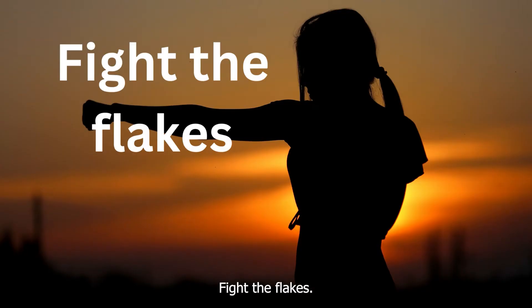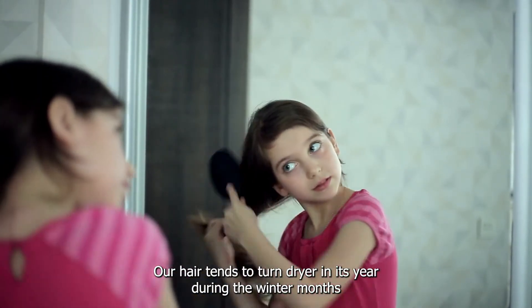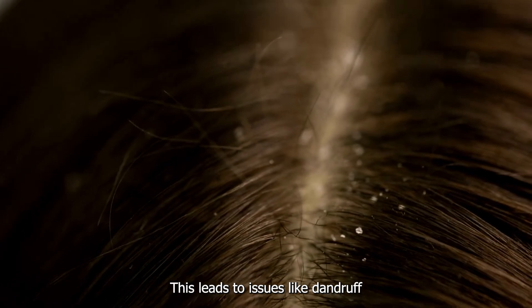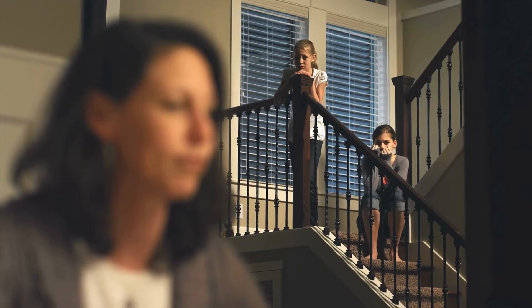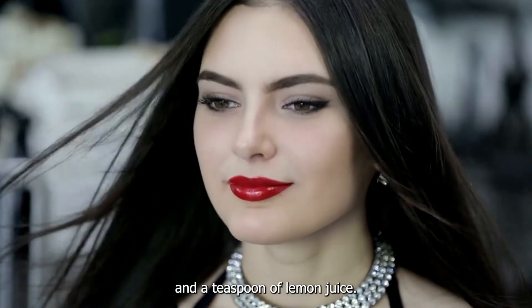Five: Fight the Flakes. Winters bring along a long list of problems — hair tends to turn drier and itchier during the winter months because of the lack of moisture in the air. This leads to issues like dandruff and scalp irritation, which in turn leads to hair fall. But all this can be avoided — all you will need is a tablespoon of olive or coconut oil and a teaspoon of lemon juice.